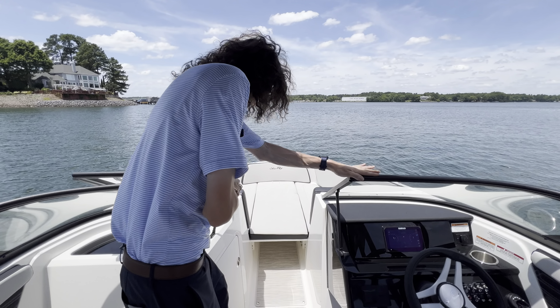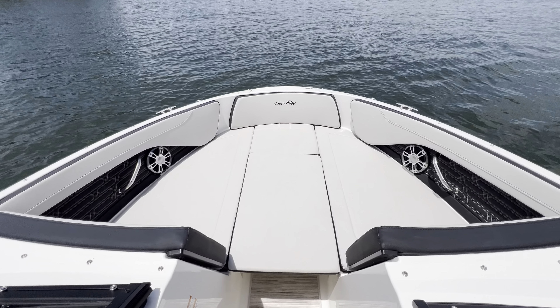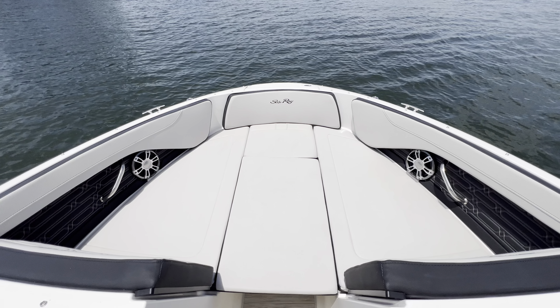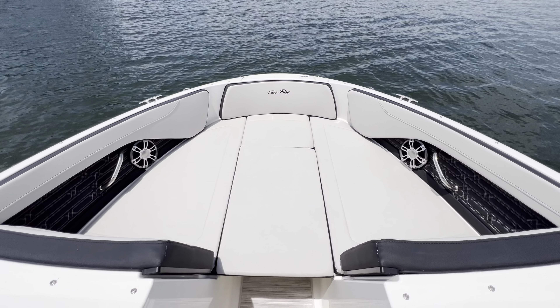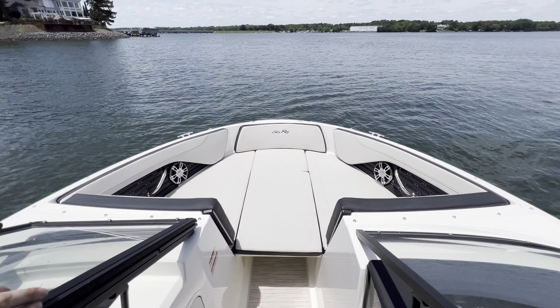Starting up here in the bow, you can see we've got the filler cushions in, so it builds a full sun pad up there. That middle cushion is removable, so you can also use that as leg space with all of your friends and family riding up there. And then up at the bow you do have some dedicated anchor storage as well.